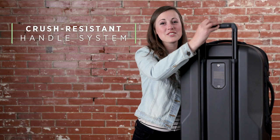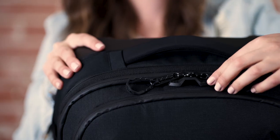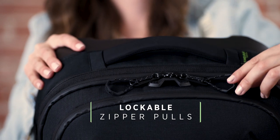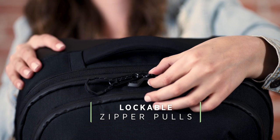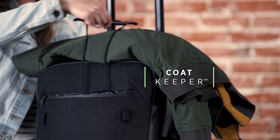This gear also features a crush resistant handle system which protects against maximum impact. Reflective and glove friendly lockable zipper pulls with central locking point provide on-the-go security. Secure your jacket with our innovative coat keeper.